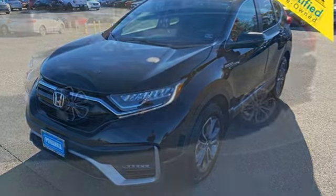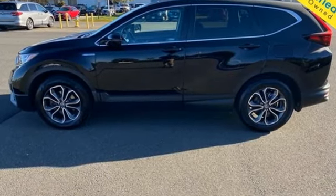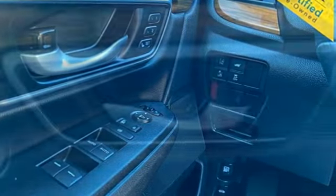Continuously variable automatic transmission, front heated leather bucket seats, streaming audio, auto dimming rear view mirror, dual zone climate control.